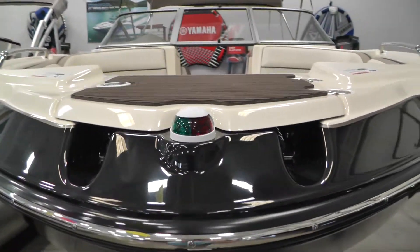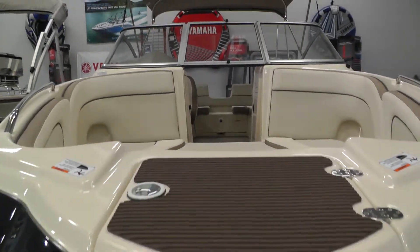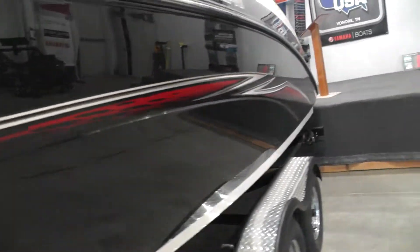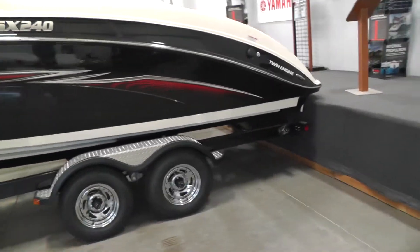It does have a bow ladder and anchor locker. Give you a shot of the bow area there — it's a very large and roomy bow with filler cushions. Walk around here and give you some exterior shots and also take a tour through the inside.